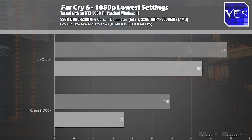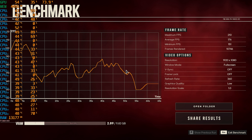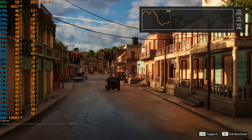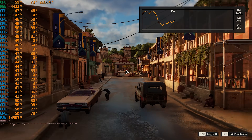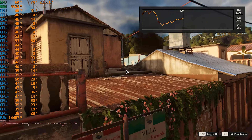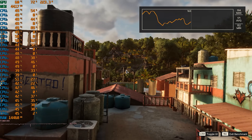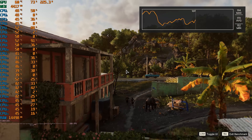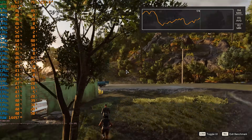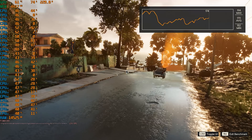The 12900K is showing not just better single-core performance but also better multi-core performance when it comes to gaming. Some of you may be wondering why we test at 1080p lowest settings — this is because we're testing the CPU, not the GPU. When not GPU bound, the pressure falls on the CPU. In the real world, many casual gamers are happy with 144 FPS, and these CPUs deliver far more than that, but if you're a competitive gamer looking for that edge, the i9-12900K will deliver.